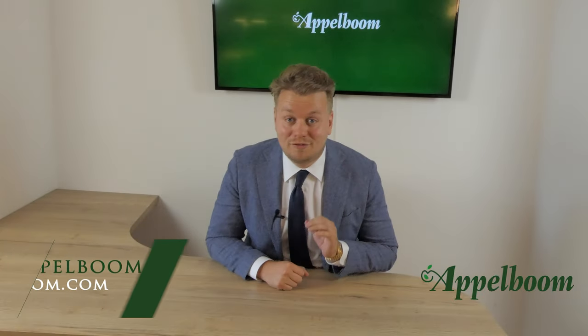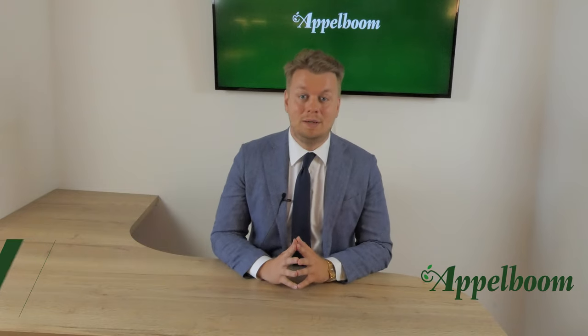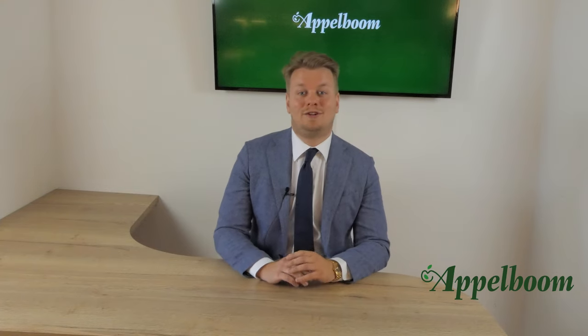Hello and welcome to another episode of the Top 3 Pens series. My name is Joseph Applebaum and every Monday we post a new video about the personal top 3 pens of pen influencers. If you don't want to miss out on the videos, subscribe to our YouTube channel now.